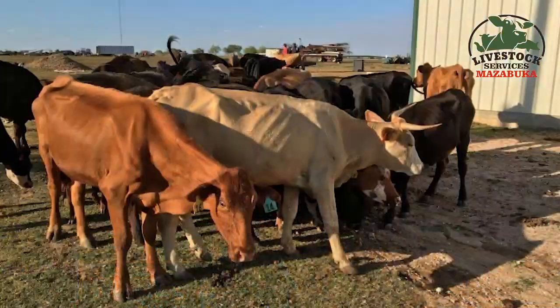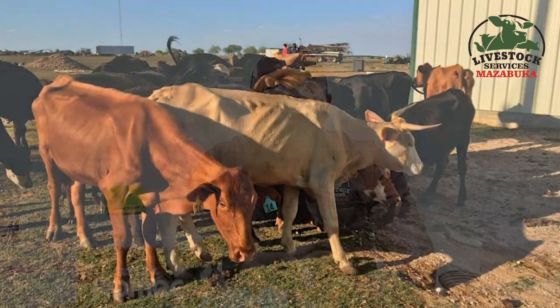Diarrhea means feed is not fully utilized and most of it is wasted. You will also notice animals are not gaining weight — they are constantly losing weight, sharing food between parasites and themselves. There are different types of parasites with different life cycles; they move from the GIT to the liver, to the lungs, or to other parts of the body, causing damage and compromising the animal's immunity.